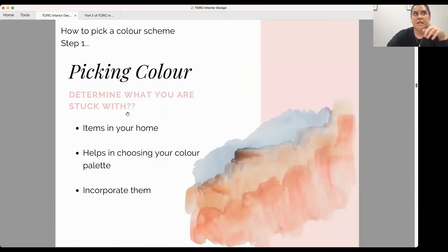Once you have the right neutral, that can nearly be the easiest part — you know your 60% so your larger areas will be in your base hue. Then you need to figure out the rest of your colour scheme. The first step I'd take is to determine what you're 'stuck with' — and that's not a negative thing. It could be an item you love, or existing flooring you need to work with. These items actually give you a step forward in picking the rest of your colour scheme.